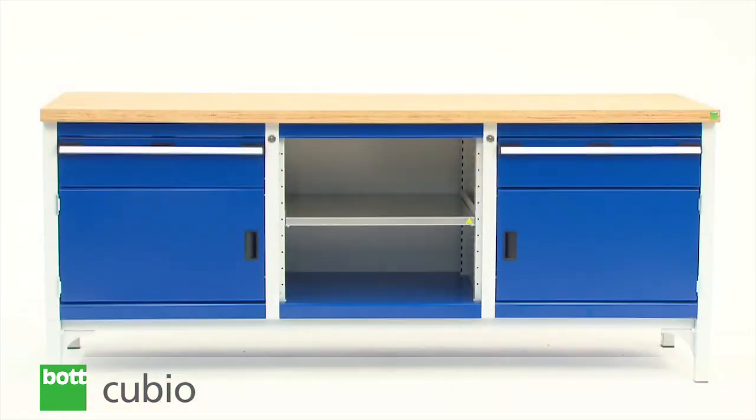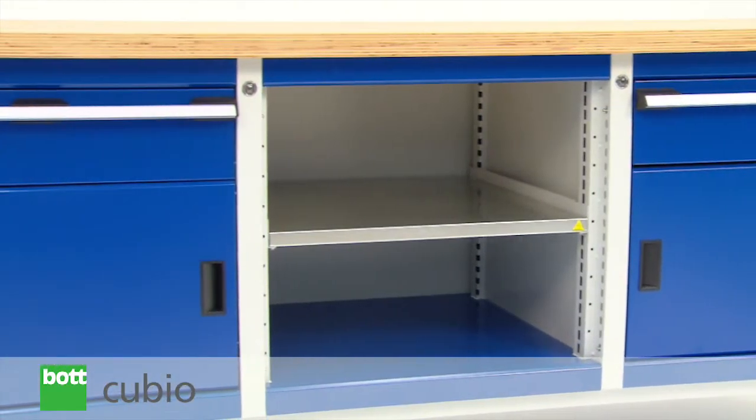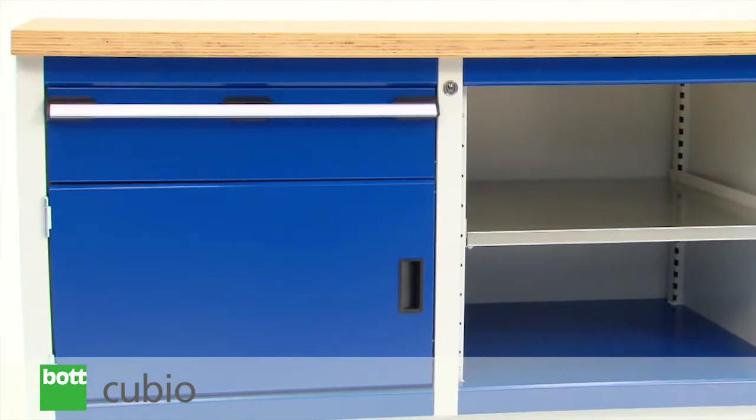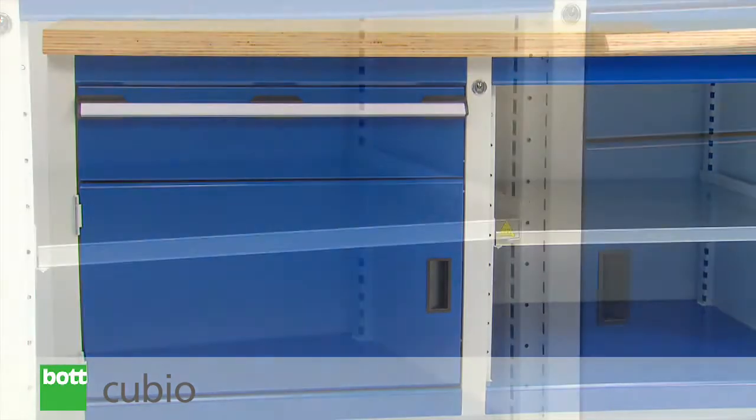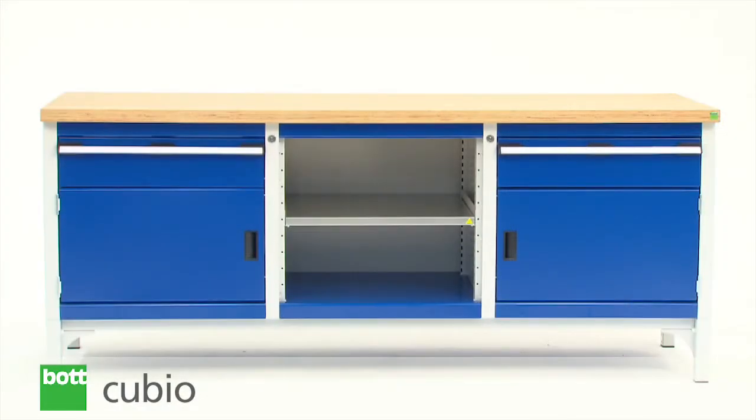Storage benches are also available. As their name suggests, these benches incorporate storage units within the bench frame. The benches allow space beneath for easy cleaning, and a variety of options provide an ergonomic working environment.